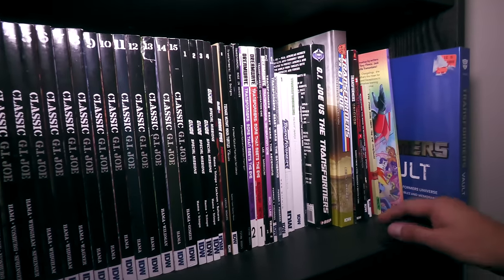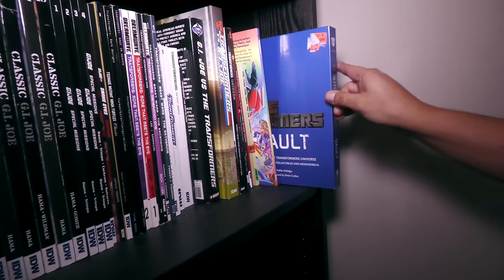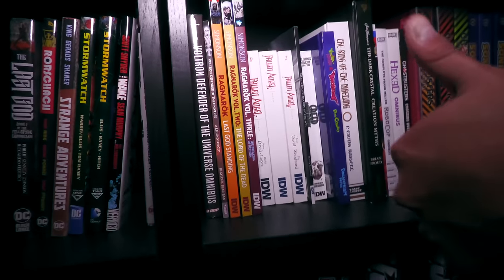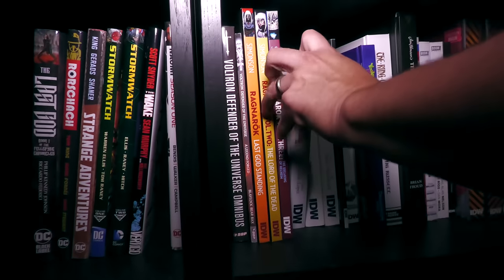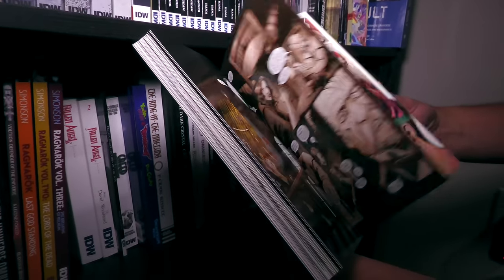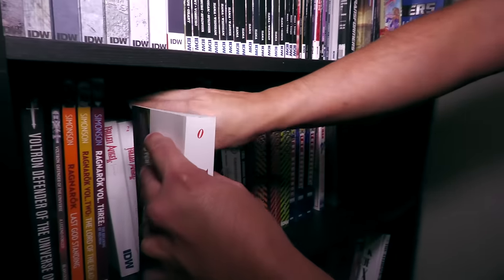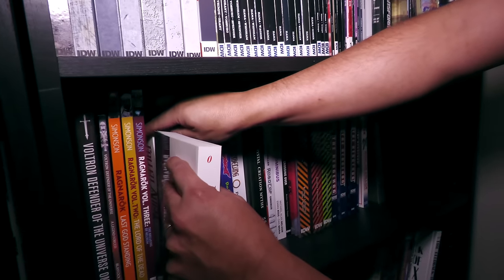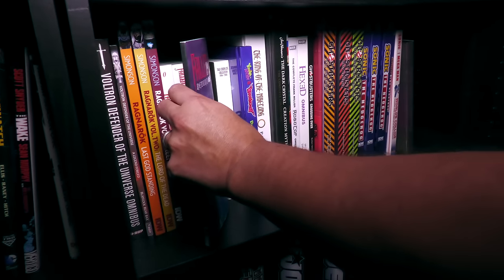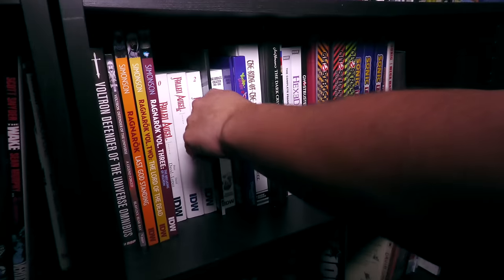Some Dreamwave stuff, some Transformers ins and outs — my buddy Jeff got me this. And then down here we have some more IDW stuff like Ragnarok, and Fallen Angel — what a great series. It started at DC Comics and went over to IDW. Peter David pretty much continuing the story of Supergirl — Matrix, if you read it. But the final story, The Return of the Sun, was not collected in any of these, so make sure you pick up that trade.